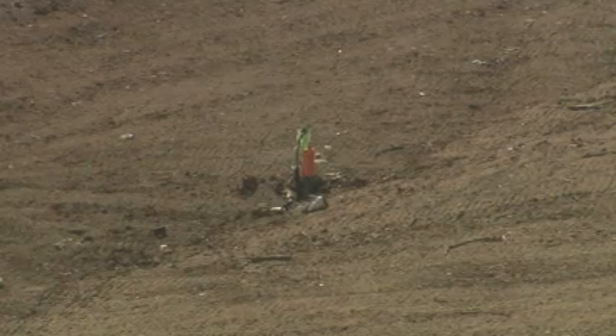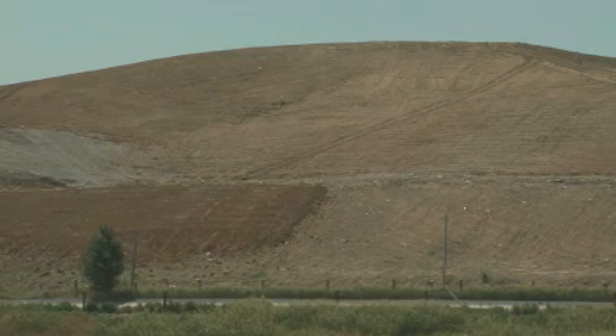In the past, the methane extracted from the landfill was simply flared off. That wasted this cheap, plentiful, renewable energy resource.